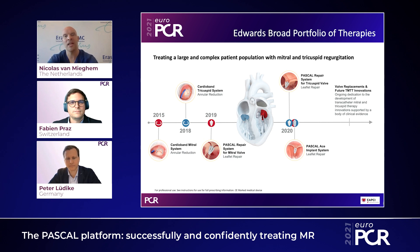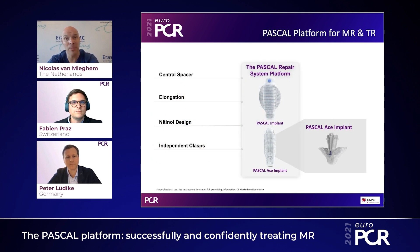This is the Pascal system. There have been a lot of changes in the space of transcatheter edge-to-edge repair. Edwards Life Sciences started with the CardioBand system, an annuloplasty device in 2015, and then introduced transcatheter edge-to-edge repair with Pascal in 2019. In 2020, they introduced a new device iteration, the Pascal ACE, and we're going to zoom in on Pascal and Pascal ACE. First, I'd like to ask Fabian to give an overview of Pascal and the new features within Pascal ACE.